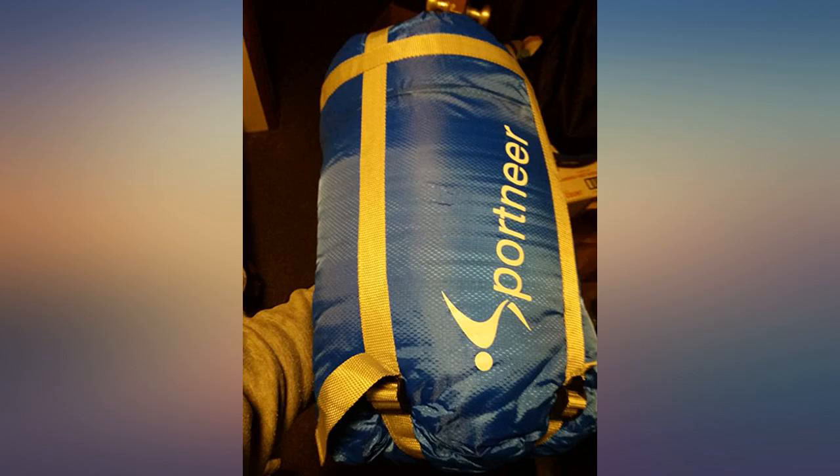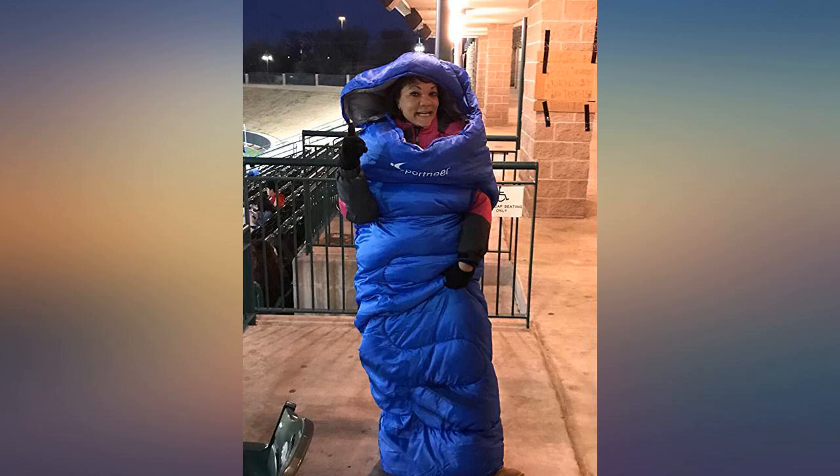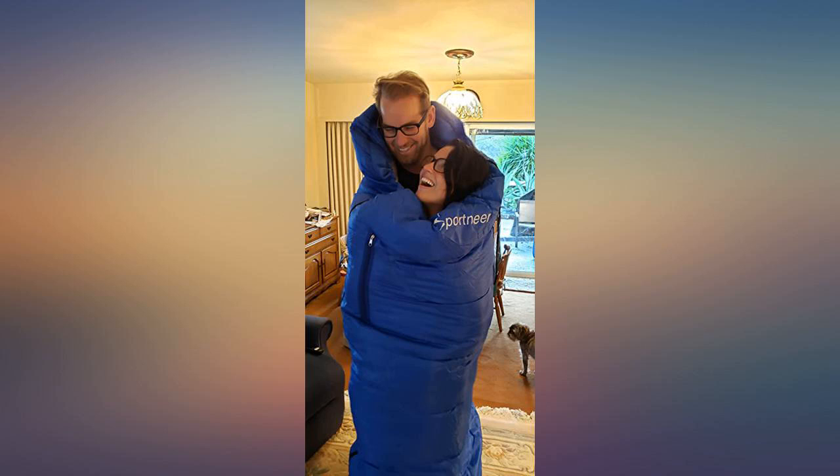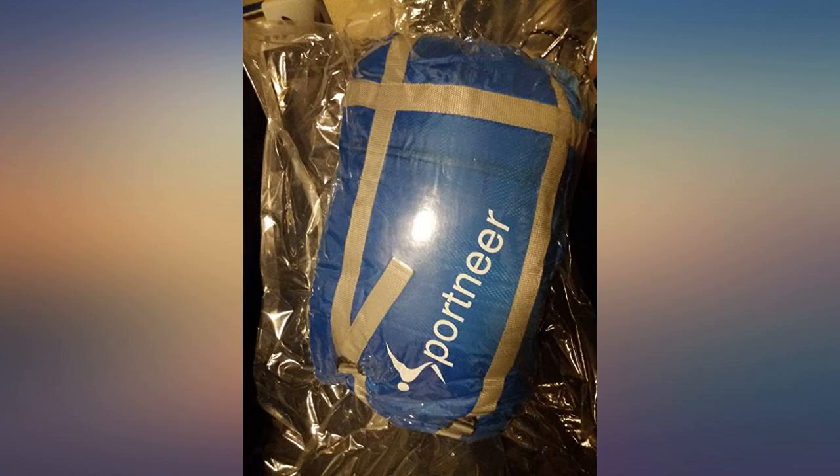Just buy it. It's so warm and cozy sitting at the ballpark. Just buy it. This is arguably the best money I've ever spent for staying warm at the ball field. I look like cookie monster and I do not care, because I'm a very warm and dry cookie monster.